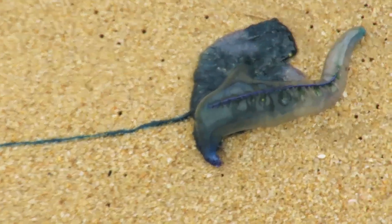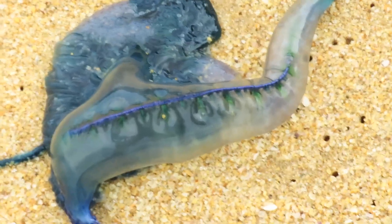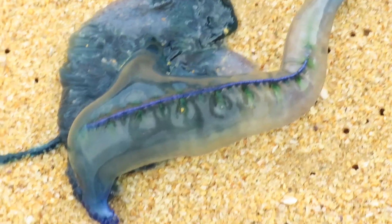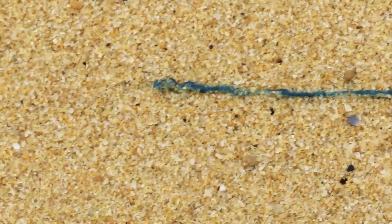Another one? Yeah. Blue bottle mate. That looks like a bird. Yeah, it's the colour blue. And they puff up in air so they can float on the water and then they come in on the sand. See those tentacles there? They get on your legs and they sting.